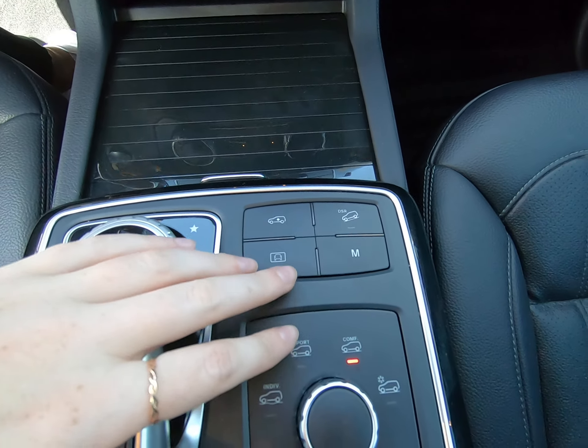You can remote start the vehicle as well. This is what the key looks like. Overall, this is a fantastic vehicle. It has a third row and it's on the larger side of the SUV, so it's very comfortable. I invite you to give us a call at 801-222-4400.